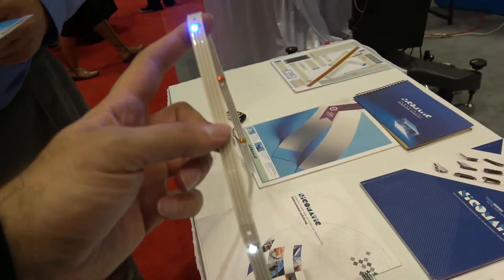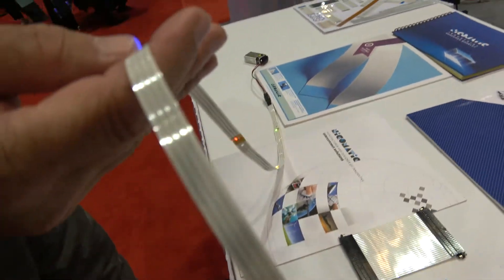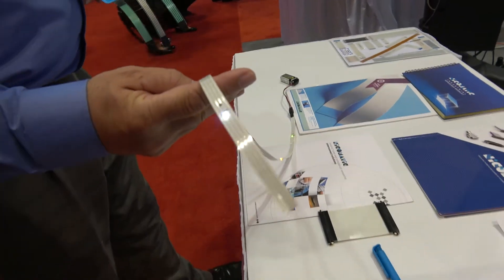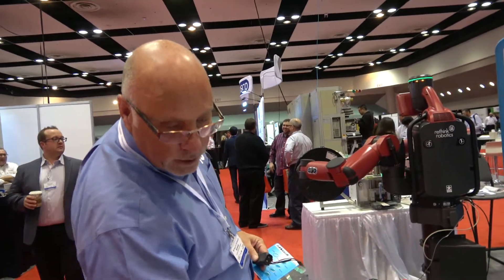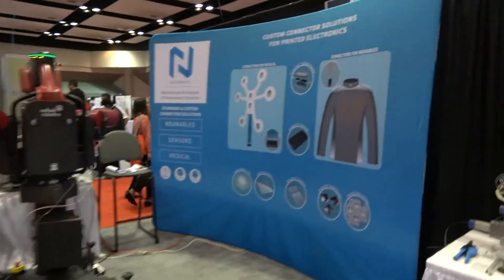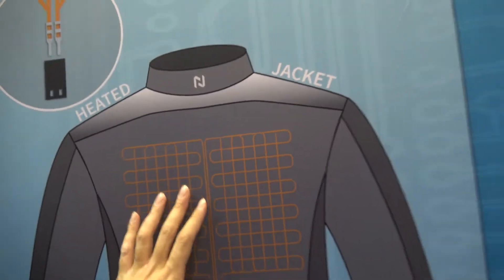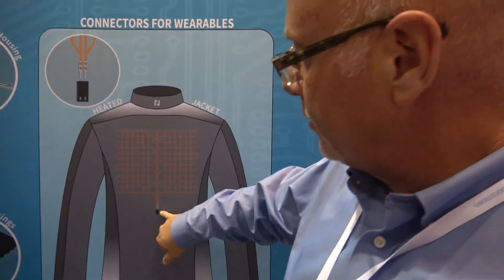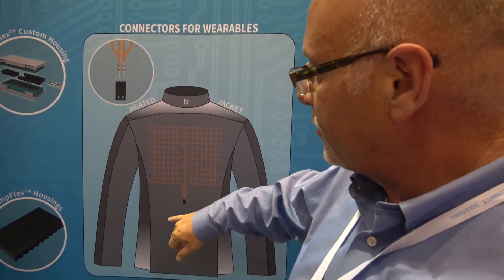This display is showing some of our flex circuits that we manufacture in the world, and our surface mount LEDs which are used predominantly in printed electronics. You can heat up the jackets — you can make a ski jacket that has heating. Nikomatic provides connector solutions for wearables, so that's one of our target industries.